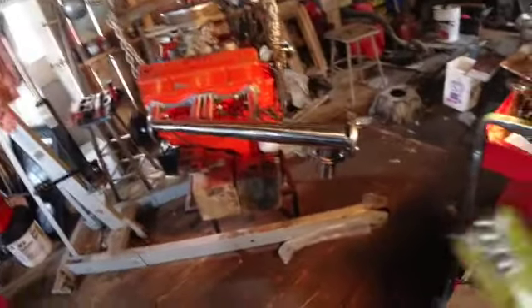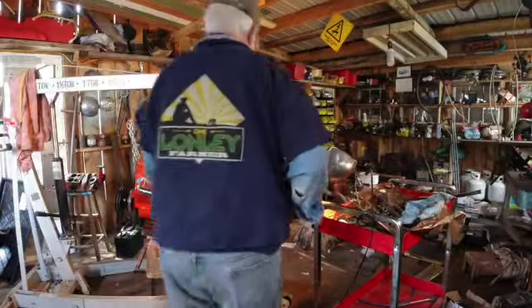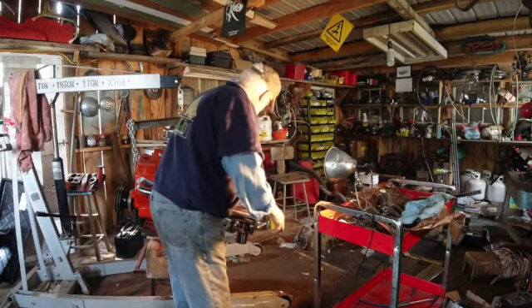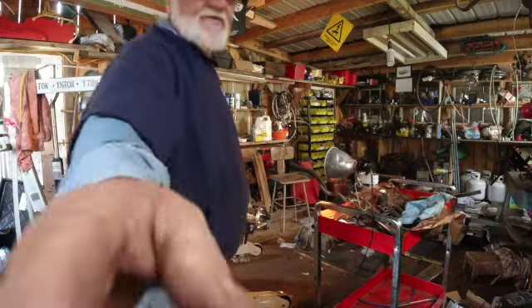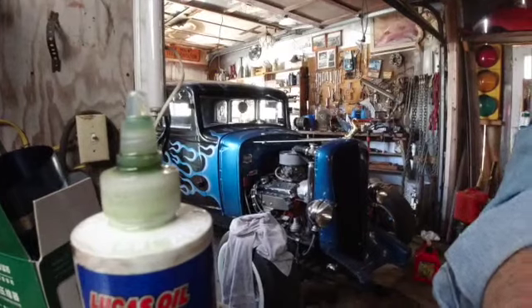I'll go ahead and grab me a measurement, and then we could go out back and measure the rat rod. My final thing to do before I slip through the day. From there to there is 41. I believe that firewall is 48. Let's see how much this one here is — on the Studebaker. That's 41.